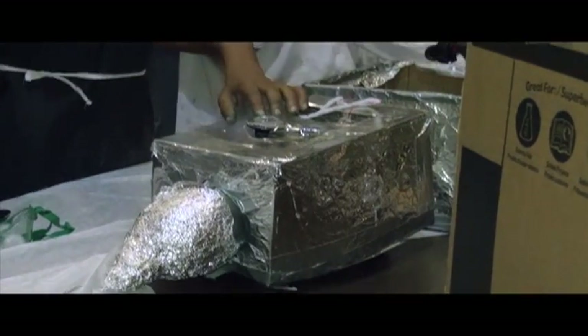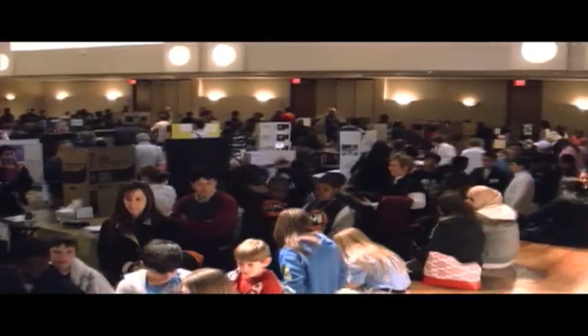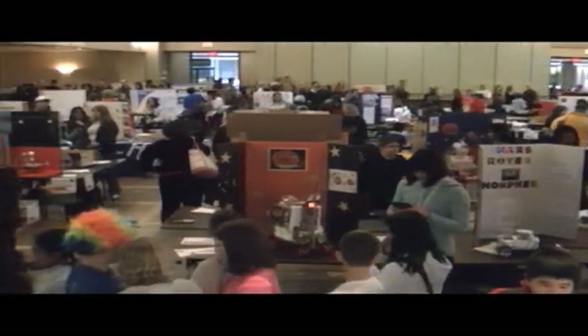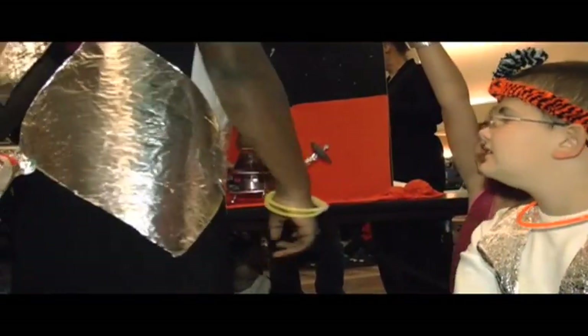Nearly 500 young scientists from the Houston area conducted six weeks of research on the red planet to help plan their missions and rover designs for the annual Mars Rover Celebration, featuring third through eighth graders at the University of Houston.